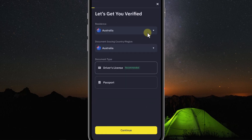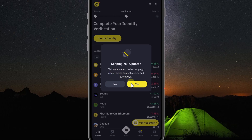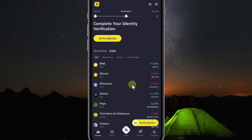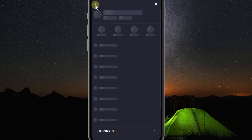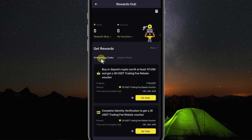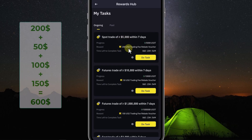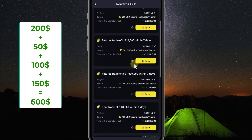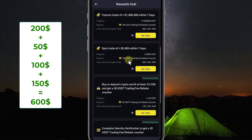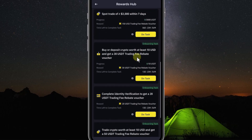An identity verification screen appears, but you can temporarily turn it off. You need to check to see if you have received the $600 Binance voucher. Click on the top left corner with the Binance logo icon. Here you will see the Rewards Hub section — click here. Click More and you will see all the vouchers: $200, $50, $100, and $150, for a total of $600. In addition, there are many other vouchers below.